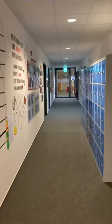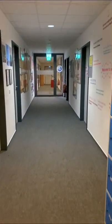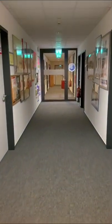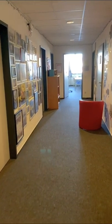We share the hallway with another school. There we also find the lockers. In the back hallway is the administration and the principal's office.